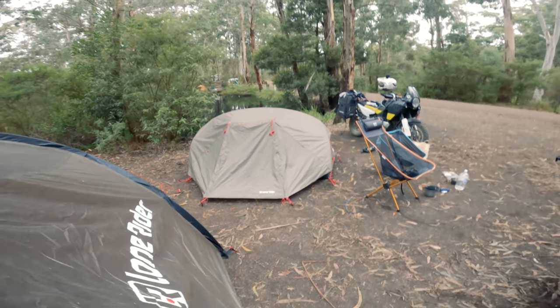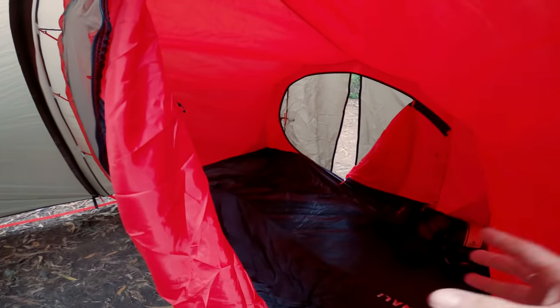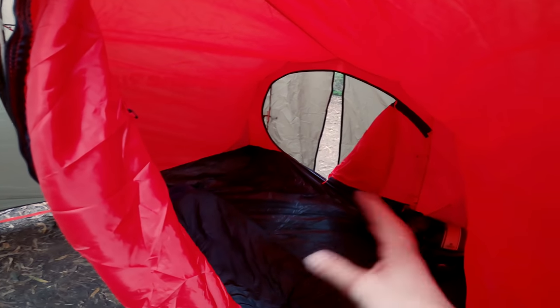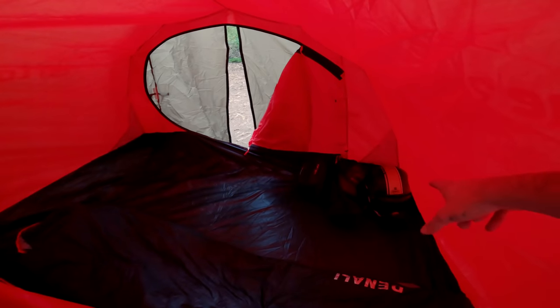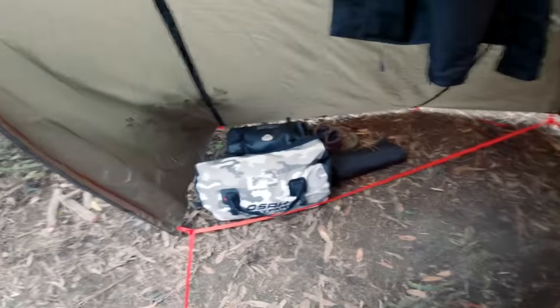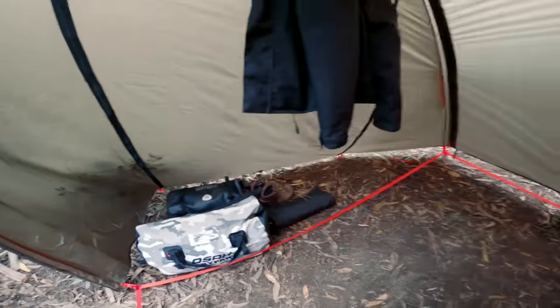Usually when the sun comes up I'm awake, but this was nice and dark — it's red but it's dark, which is cool. Heaps of space for another person, like easily. Got my helmet and stuff there, and then my packs here were all protected from the rain with this bit of shelter.